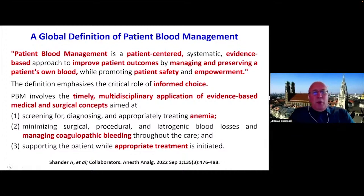Patient blood management involves the timely, multidisciplinary application of evidence-based medical and surgical concepts. The first pillar is diagnosing and appropriate treatment of anemia. The second — where I worked most of my clinical practice in big procedures like severe trauma, cardiac surgery, and liver transplantation — is detecting and managing coagulopathic bleeding in close collaboration with surgeons. Pillar three is appropriate treatment and tolerance to anemia, but I think we should also extend it to a restrictive use of yellow blood products.